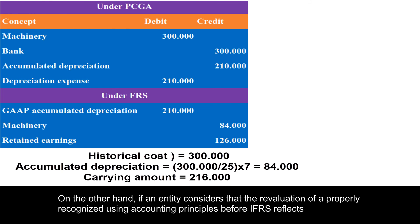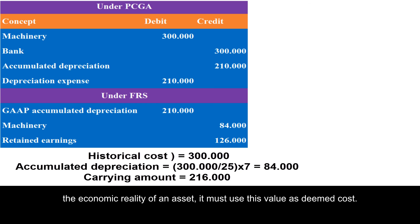On the other hand, if an entity considers that the revaluation of an asset recognized using accounting principles before IFRS reflects the economic reality of that asset, it must use this value as deemed cost.